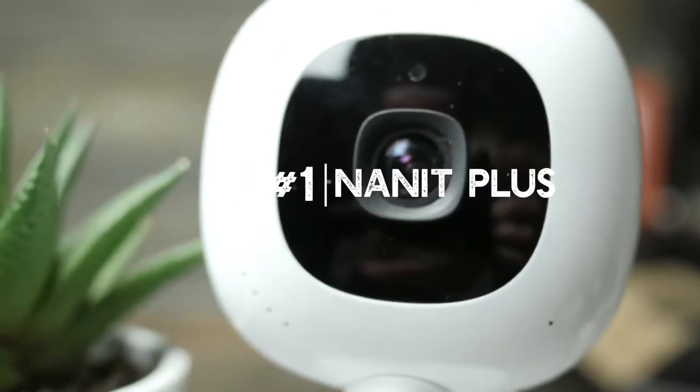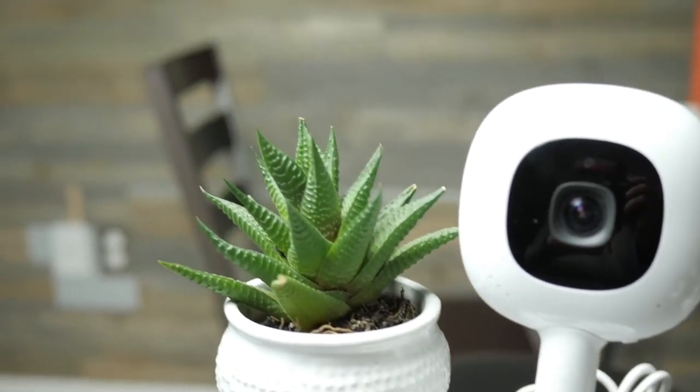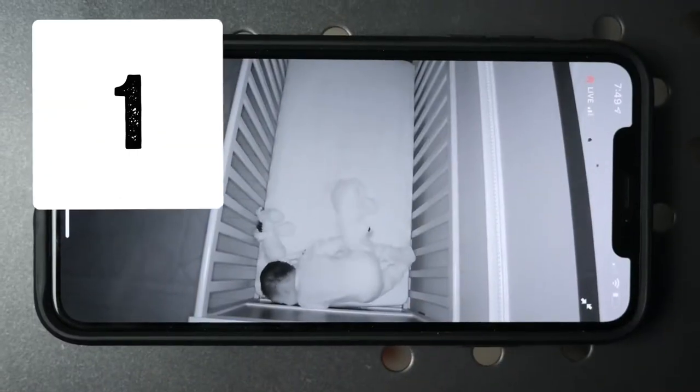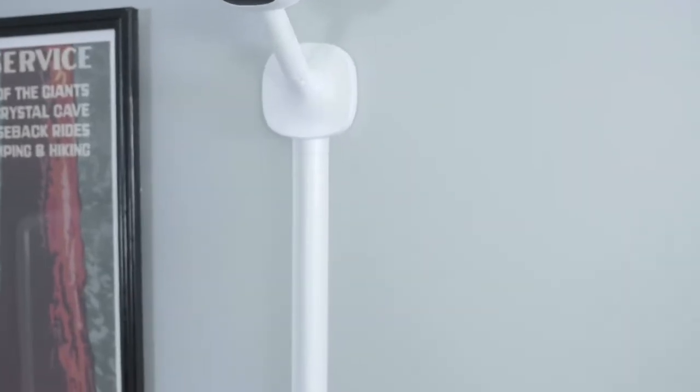The best baby monitor of 2019? The Nano Plus. The Nano Plus is head and shoulders above any other monitor we've tested. We've done a few full-length reviews — check the link in the description. We're going to hit the three features we find most valuable. Number one: picture and sound quality — no doubt, best in the biz on the Nano Plus. Combined with the bird's eye view, you're going to get a great picture of what's going on with your baby inside the crib.